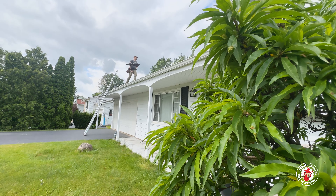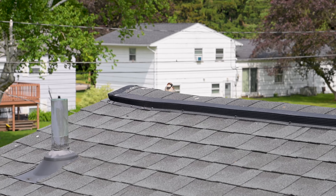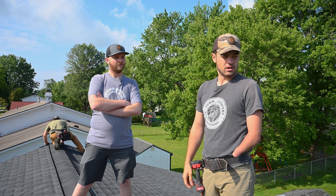Another day, another roof. Ethan, what brings us out here today? We're doing an exclusion here on this home for bats, taking care of some birds as well — covering all the bases today.